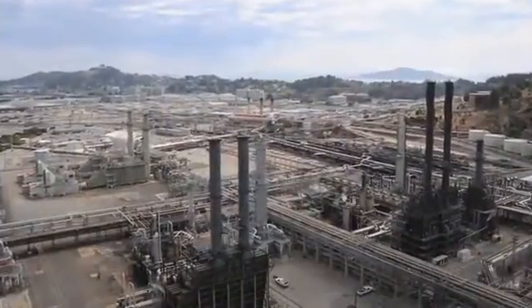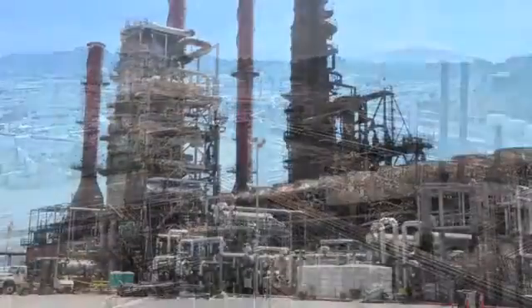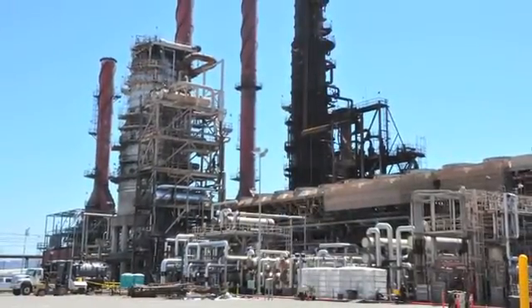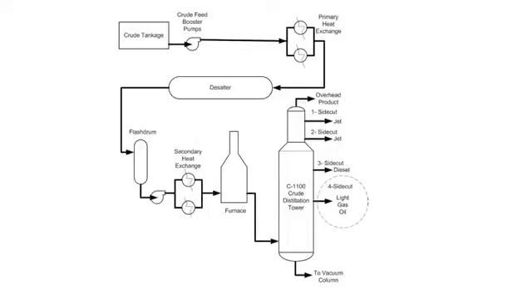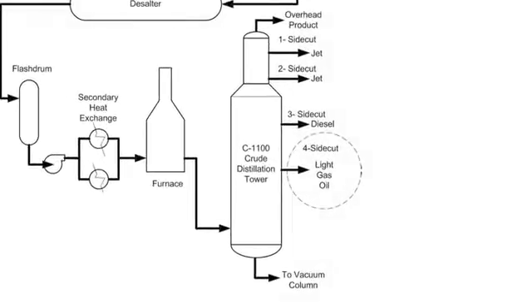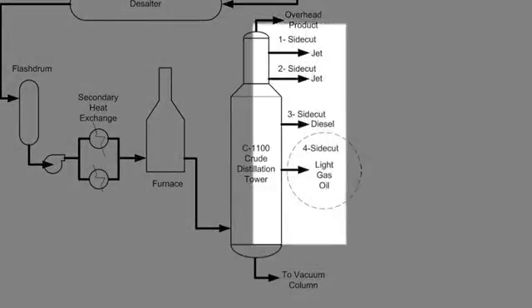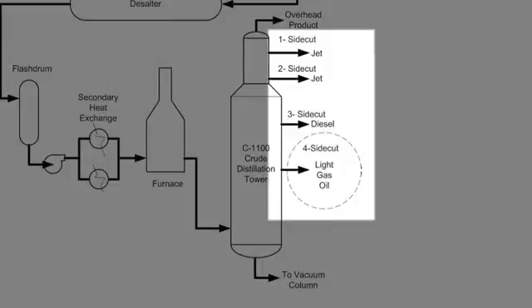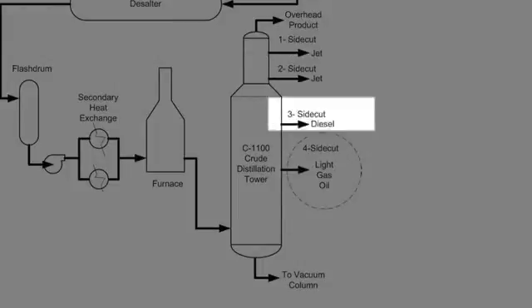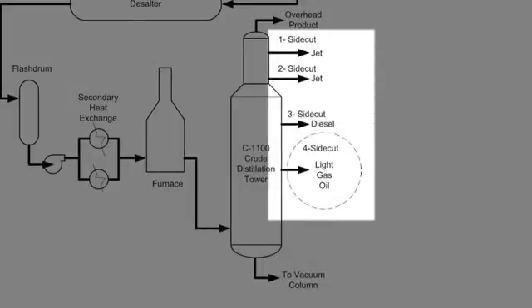The refinery can process up to 250,000 barrels of crude oil per day. The first step of the refining process takes place in the crude unit, where crude oil is cleaned and heated before entering the distillation tower. Inside the tower, the crude oil is boiled. The vapor then condenses into various liquid hydrocarbon fractions, or streams, including jet fuel, diesel, and gas oil. The different streams exit the distillation tower through separate pipes or side cuts that lead to other sections of the refinery.